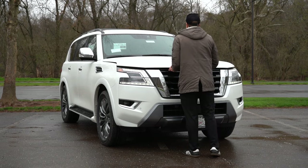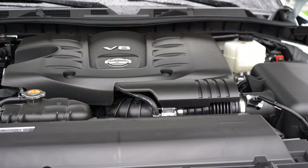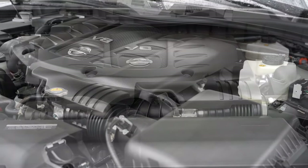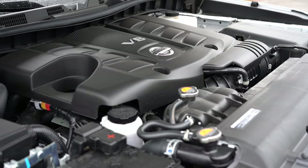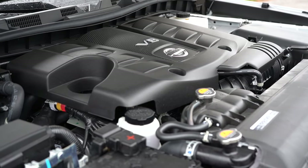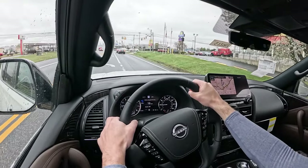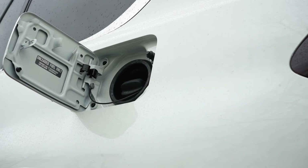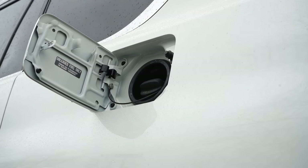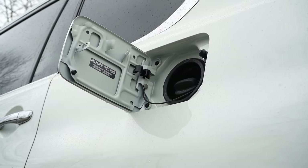Regardless of trim level, the powertrain is the same across the board. Powering this beast is a 5.6-liter naturally aspirated V8 putting out 400 horsepower at 5,800 RPM and 413 lb-ft of torque at 4,000 RPM. Power is sent to the rear wheels or all wheels through a seven-speed automatic. Zero to 60 comes in at approximately 5.8 seconds. MPG is 14 city/19 highway for rear-wheel drive, and 13 city/18 highway for all-wheel drive, on premium unleaded fuel.